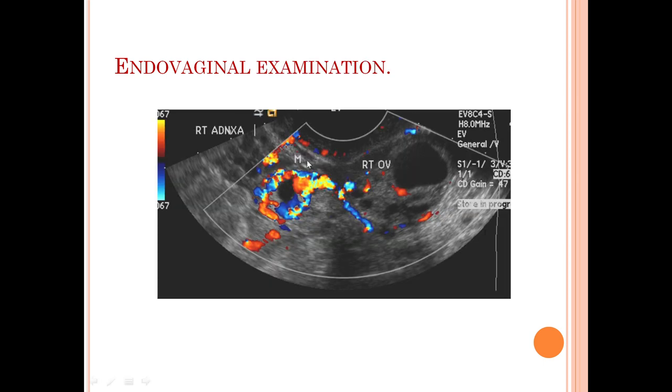This mass is separate from the right ovary. On color Doppler evaluation at the same level, we can see that there is a ring of fire sign in the right adnexal mass.